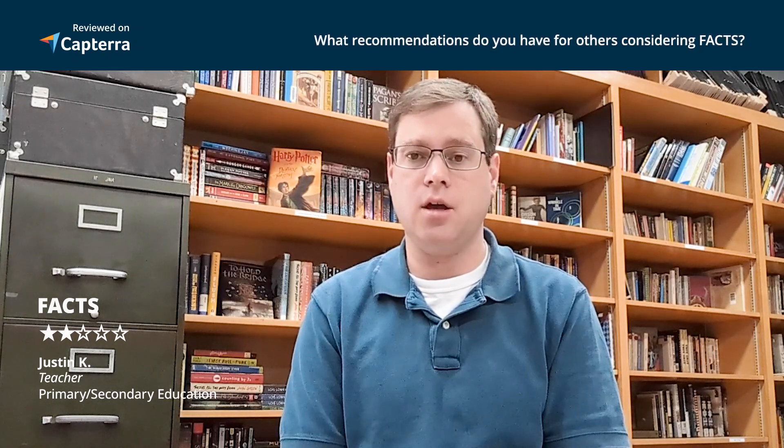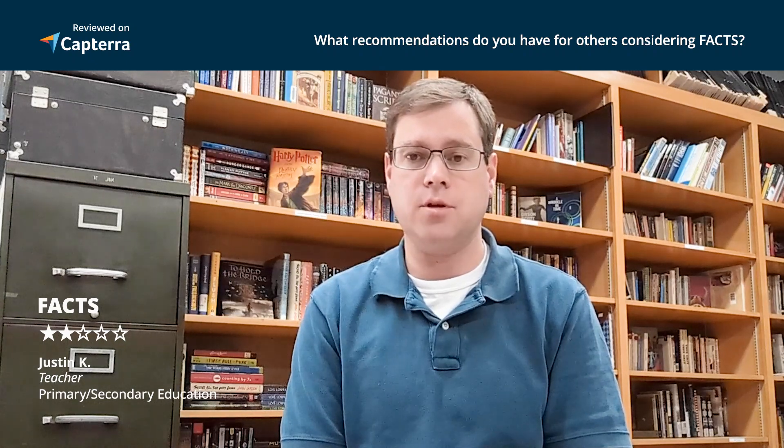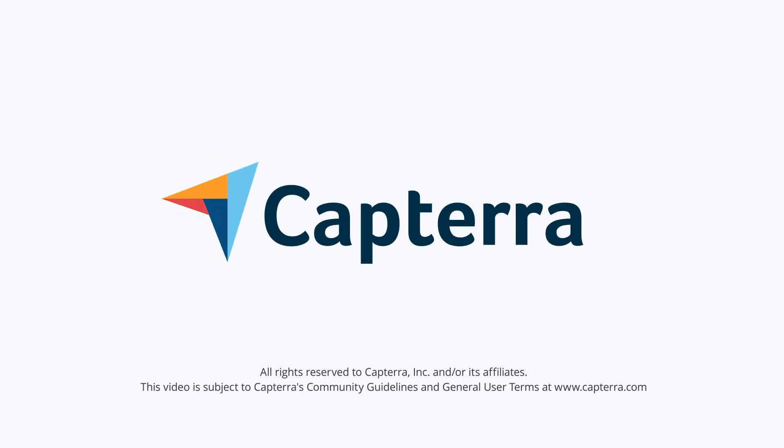For anyone considering getting FACTS, I would really recommend that you get some hands-on experience with it first, just to make sure it really does what you think it's going to do and that it's a good program. Definitely still compare it to Skyward and Infinite Campus and look at other products out there on the market, just to be sure that you're getting a product that really is going to meet your school's needs. Thank you very much.